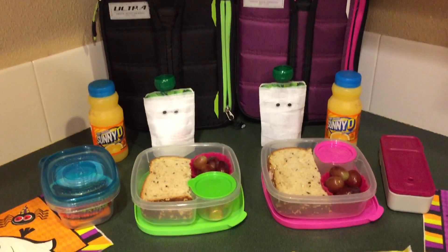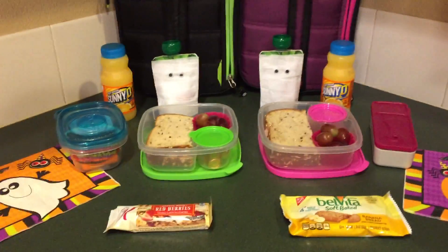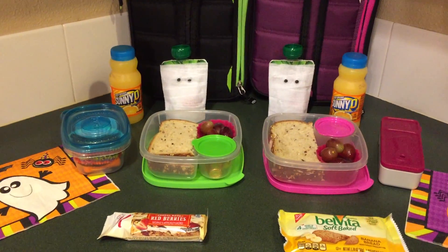Hello everyone! Sascha Lunchmom here for another week of lunches. This week I'm going to try to do as much as I can for Halloween lunches.